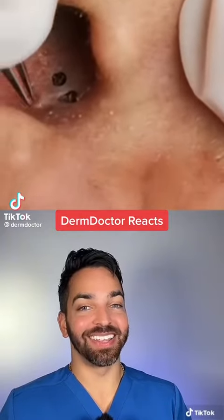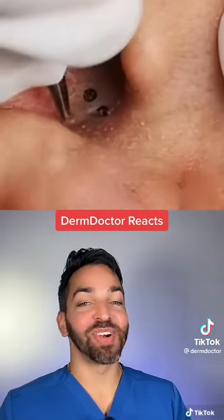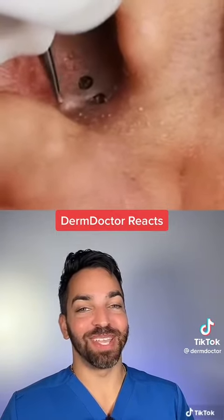Let's see what's going on here. I got tagged in this video over a hundred times, so I know this is going to be a good one.